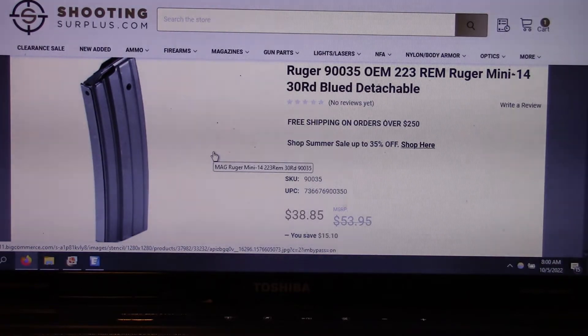But anybody looking for 30 rounders, right here — shootingsurplus.com. I got the email yesterday and ordered four right off the bat.